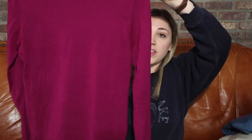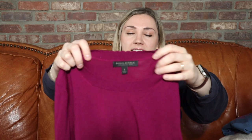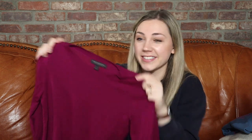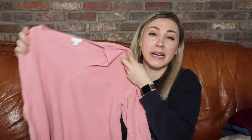Here we have a very cute Banana Republic 100% merino wool thin sweater. I think this would be wonderful to wear all spring long — great with a pretty patterned skirt, or even just jeans and sneakers. It's a singular color but it does have a scalloped collar. I looked for so long and there are no holes as far as I can tell. I'm never going to turn down anything that is 100% merino wool, cashmere, silk — I love to pick those up.